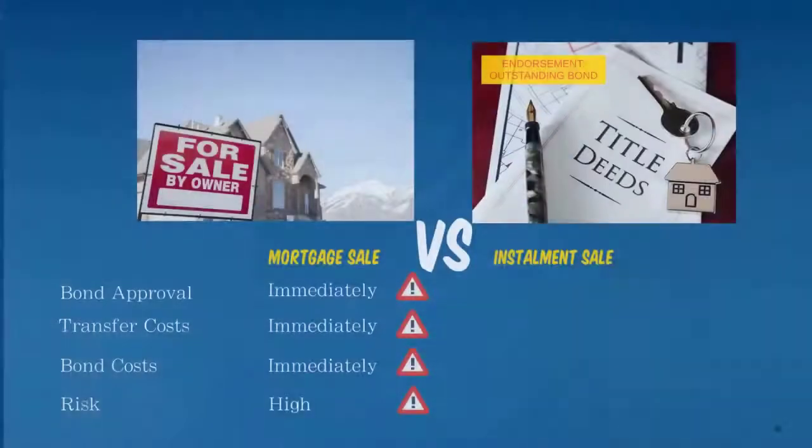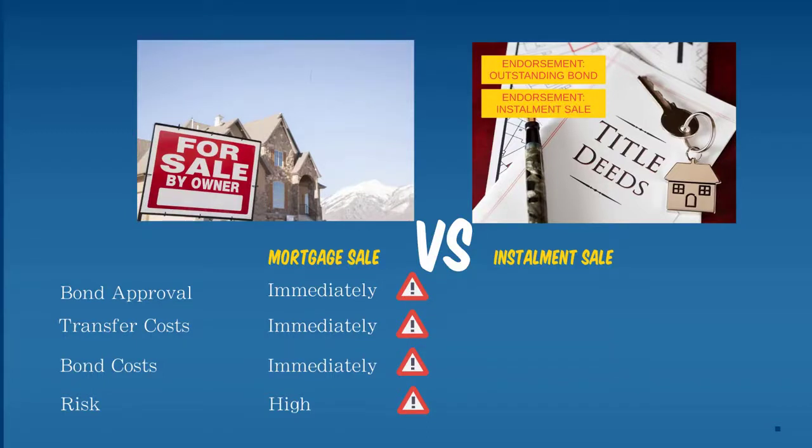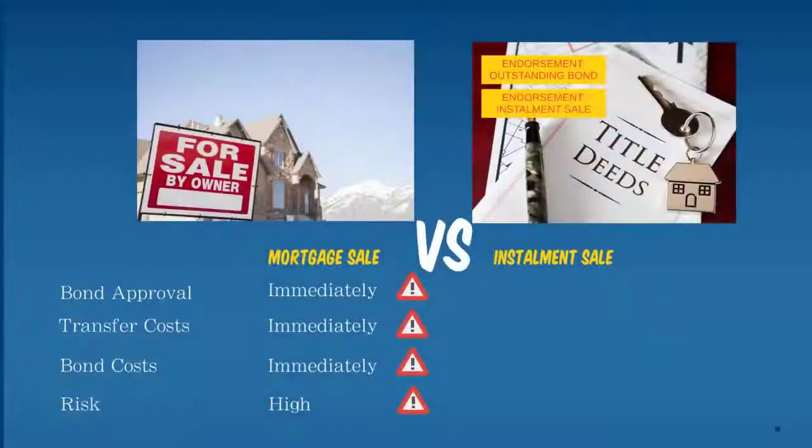With an installment sale agreement, you as a buyer go to the seller and undertake to pay off the existing bond, and the property is only transferred into your name once the full outstanding bond is settled. To protect you as the buyer, the attorneys endorse the installment sale agreement against the title deed — a legal protection ensuring you get title once you settle the bond. It also protects the seller: if you default, the original seller can reclaim full title, remove the endorsement, and sell the property to an outside buyer.